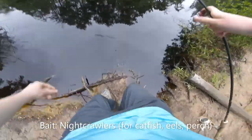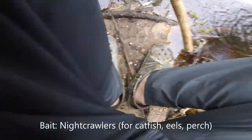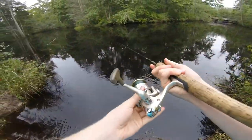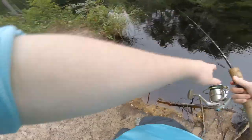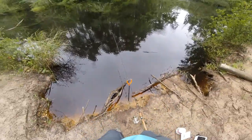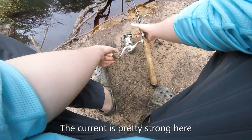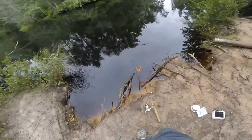Alright, we're gonna cast out a worm, see if anything's hanging around that would eat that. Let's put it out right there. Using a rod holder. There we go. That'll work.